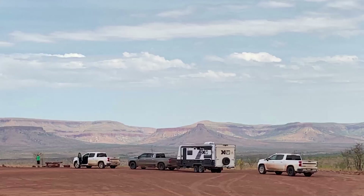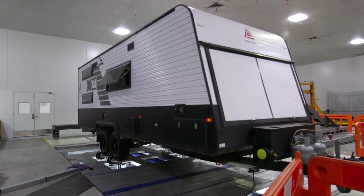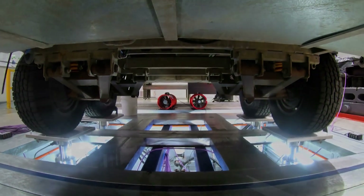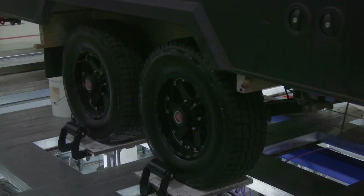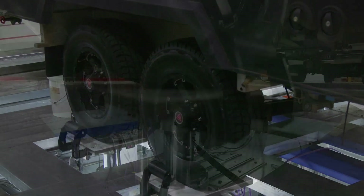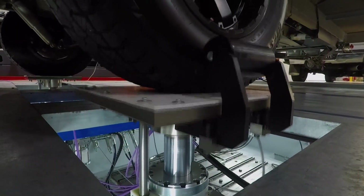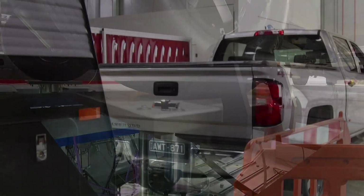We've brought that data back here and the guys have been able to put it into our four-post rig. What the four-post rig can do is replicate 20,000 kilometres of the driving we did around Australia in pretty much two days. So you get everything from corrugation to undulations, tested on a twin axle, a three-tonne air, and a one-tonne air setup.